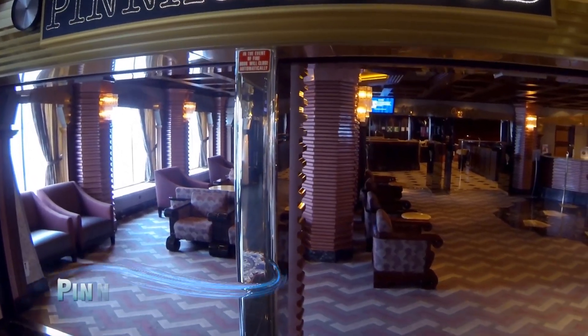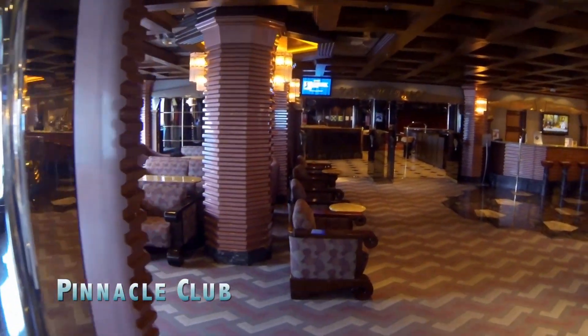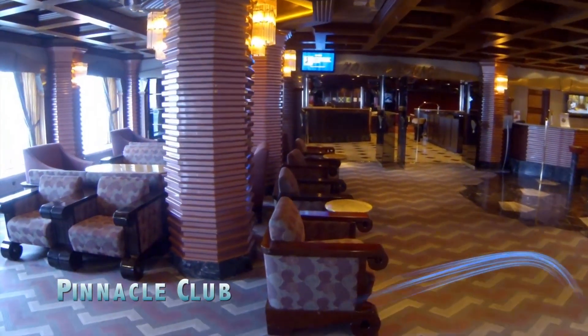The Pinnacle Club attracts before and after dinner crowds looking to mingle with fellow guests here in a classy lounge setting.